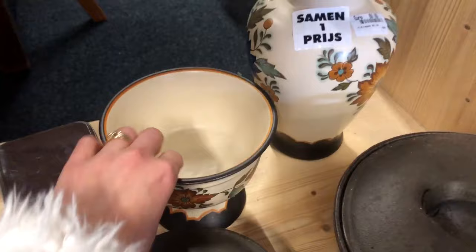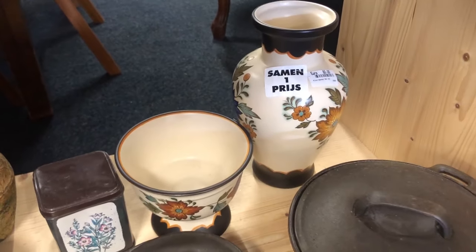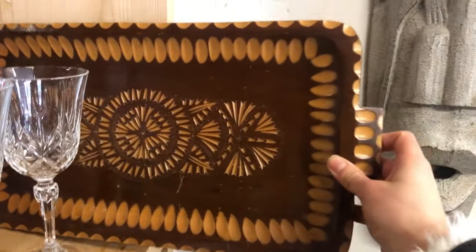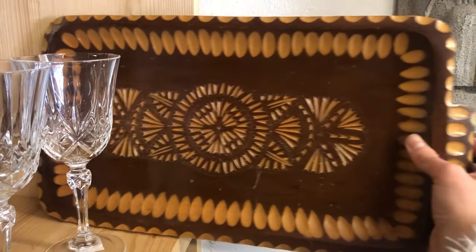They also had a second set of Gouda vases they were selling together, but still with those prices I just couldn't. I was initially kind of into this wooden tray but then I took a closer look and decided I didn't like it that much.